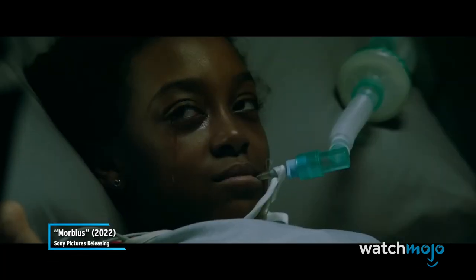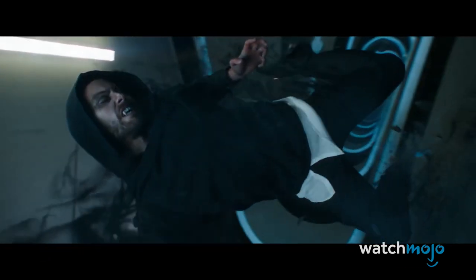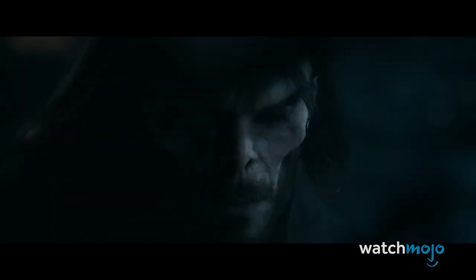Are you here to heal the world? Or to destroy it? Welcome to WatchMojo, and today we're counting down our picks for the top five amazing details in the Morbius trailer.